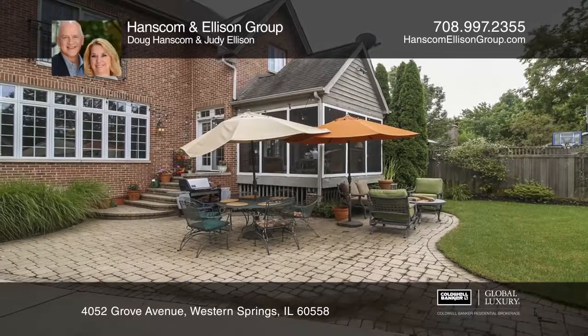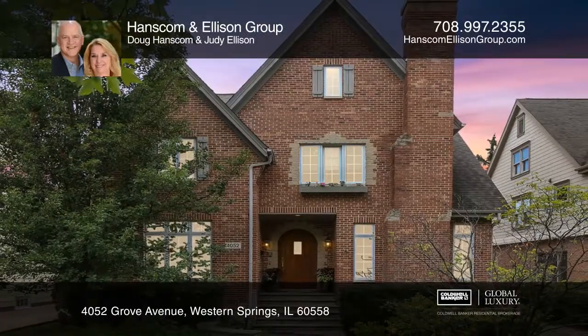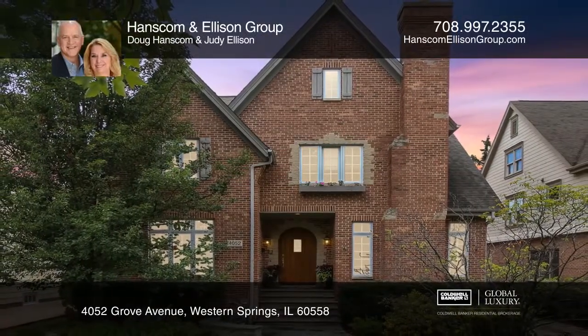Your new home is just a call away. Contact the Hanscom and Ellison Group for more details.